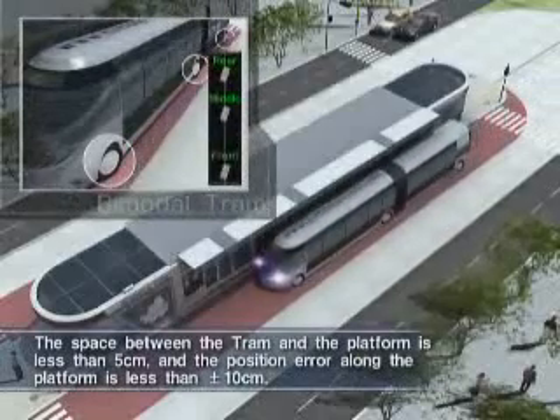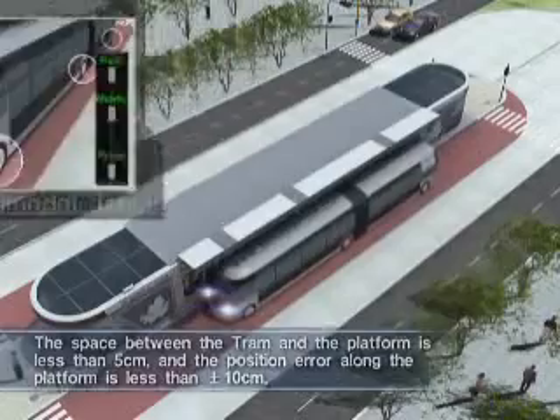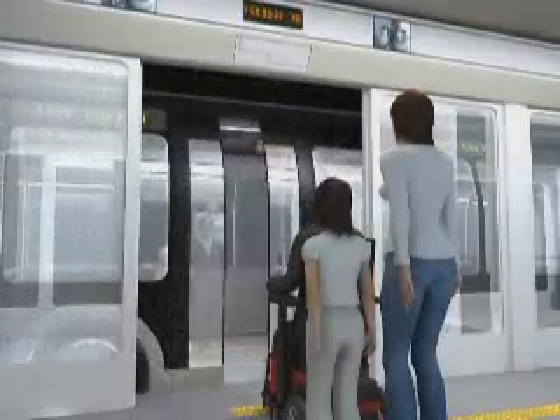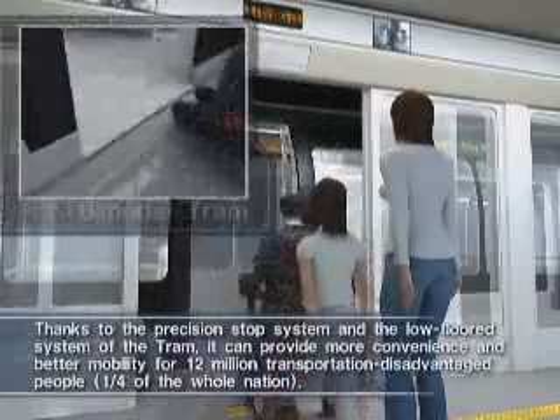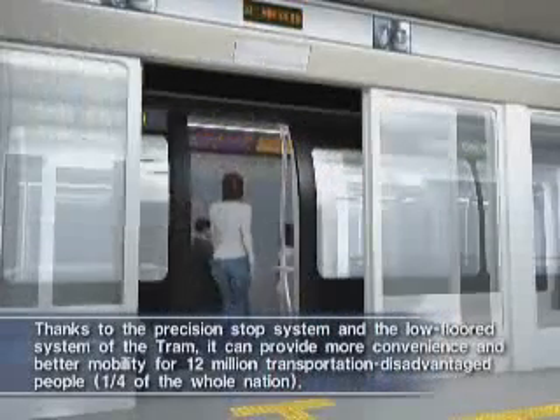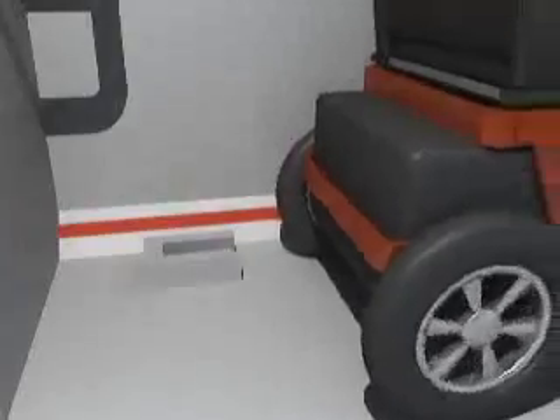When the tram in the automatic operation mode enters the station, all wheels of the tram are automatically steered inside and stop exactly on the stop line. Since it's a low-floored tram, the passengers don't have to go up the steps when they get on and off, and the fastener for a wheelchair and a baby carriage is available.